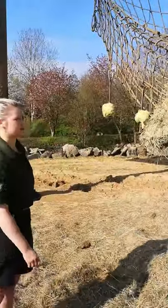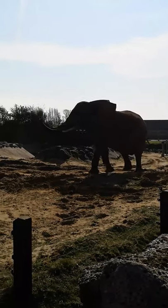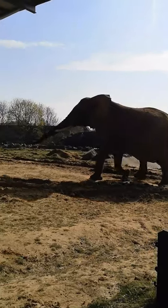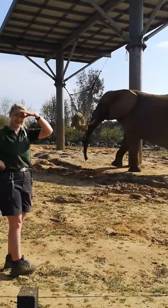We've got four of them out here so there should be two per elephant, if Tanya doesn't steal them all. So hopefully we'll notice the cabbages that are hanging off on the hay net.